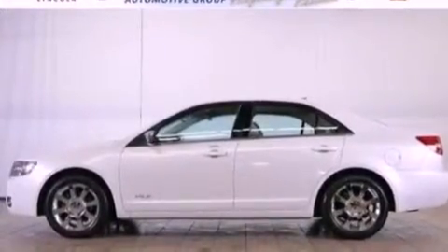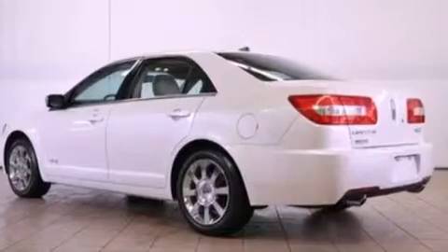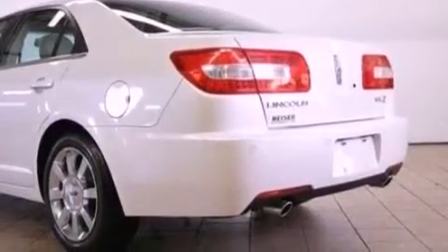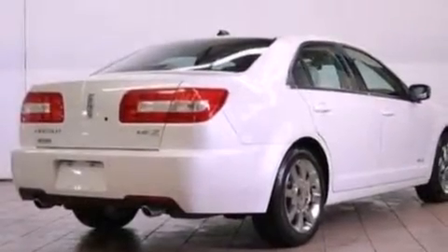The following features are also included: memory settings for the driver's seat positions so you can recall your favorite position with the push of one button, cruise control, an auto-dimming rearview mirror, a six-speaker audio system, leather seats, a security system, privacy glass, an anti-lock braking system, front and rear reading lights, and this vehicle has fewer than 25,000 miles on the odometer.